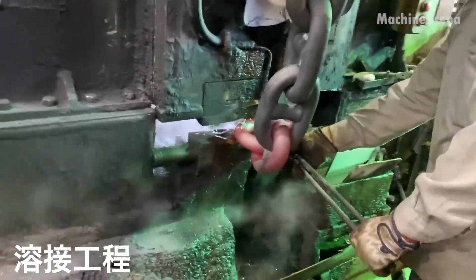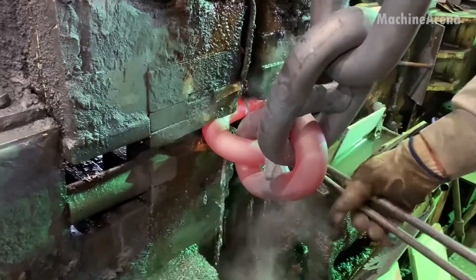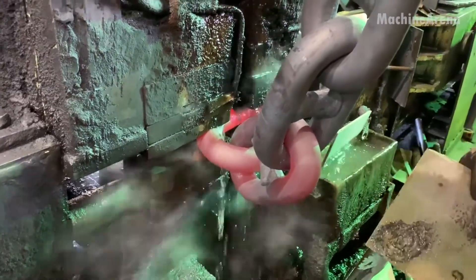The air vibrates with the hum of machinery, the hiss of cooling steam, and the deep metallic echoes that mark each strike.